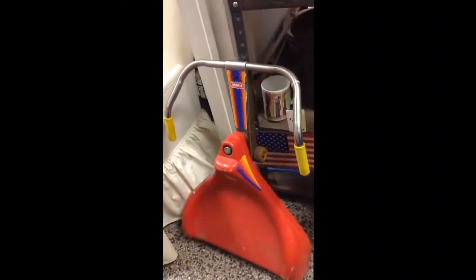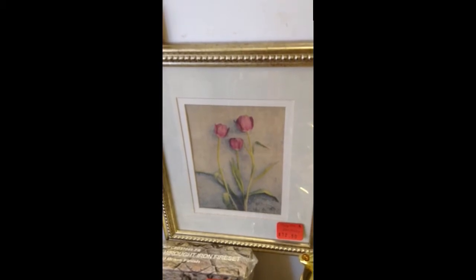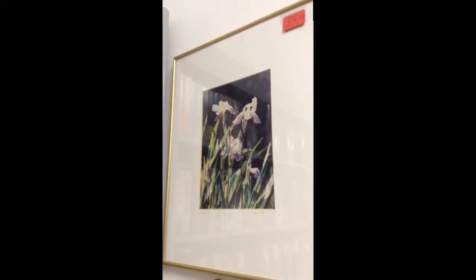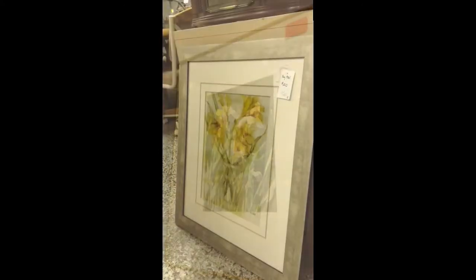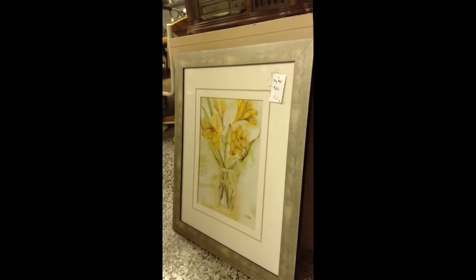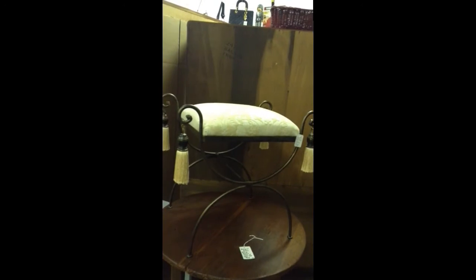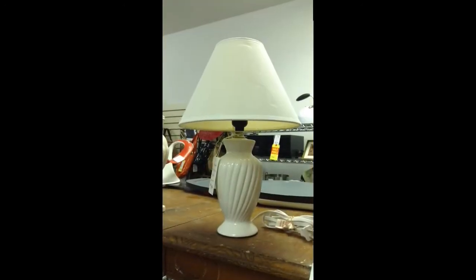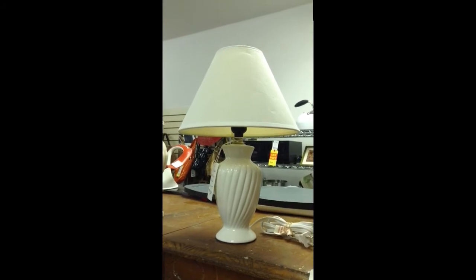A vintage Wham-O roller racer. A tulip trio print from Kohl's. This is a print of irises, signed by the artist — a contemporary floral print with a very pretty gray or silver frame, regularly $50. This is one of my favorite pieces: a vanity stool with wrought iron and tassels. A mini white lamp with a white shade — works well.